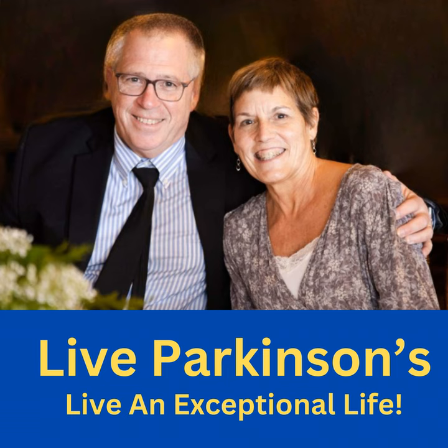Hello, and welcome to Live Parkinson's, Live an Exceptional Life. I'm your host, Chris Kustenbatter, and I've been living an exceptional life with Parkinson's for the past 14 years. The mission of this podcast is to help as many people living with Parkinson's lead a great quality of life. Today's topic is Parkinson's sleep woes: conquer nighttime with powerful sleep hygiene tips.